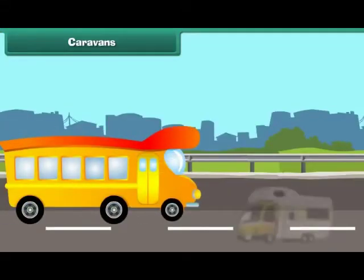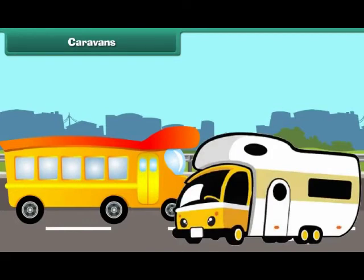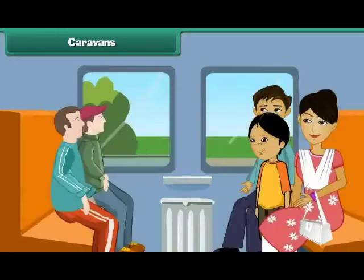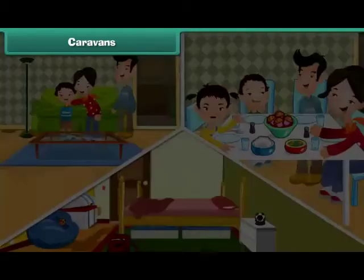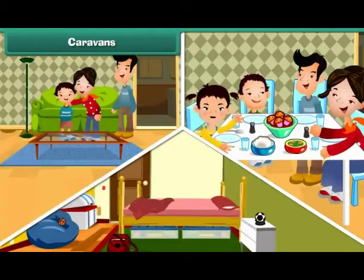Caravans are houses on wheels. They are mobile homes. People use them to live in and travel. Caravans may be big or small. Some of them have many rooms.